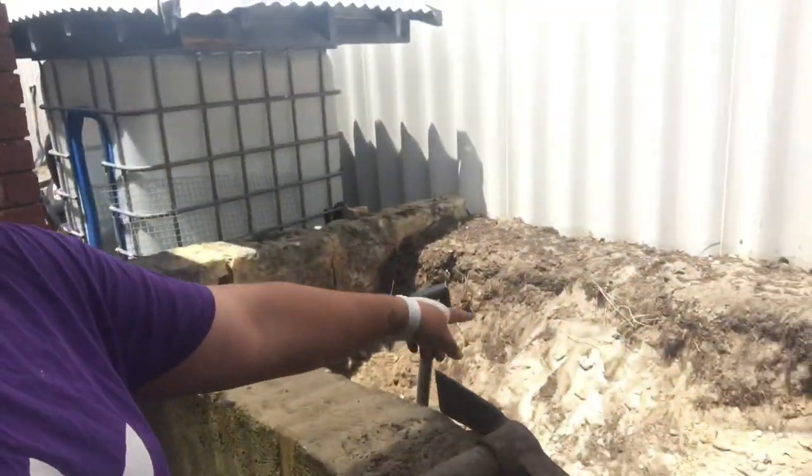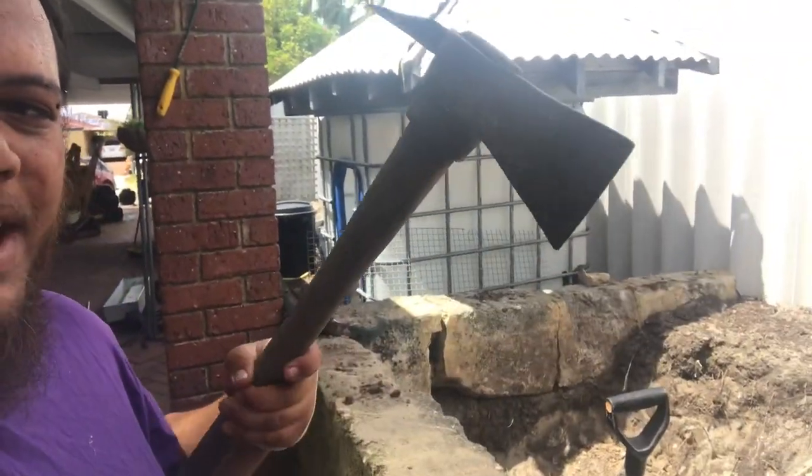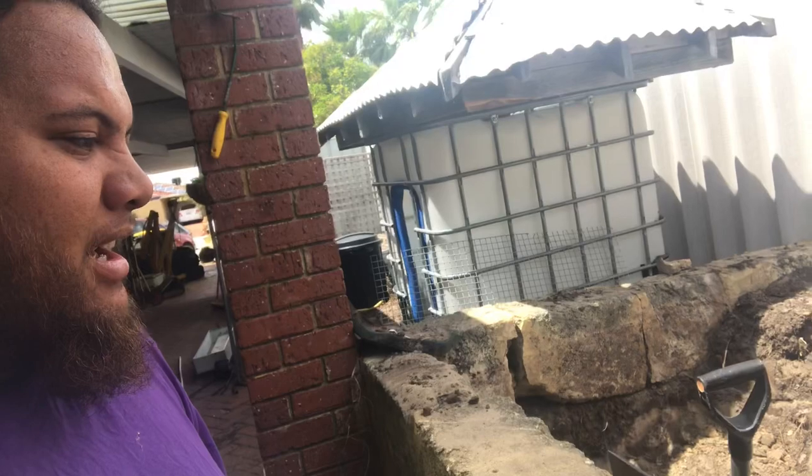I'm digging but it's not getting anywhere very quickly. I thought it was a little bit bigger than it was, but that whole back wall is so compact I've got to get out the pickaxe. You know what's better than digging? Not digging.